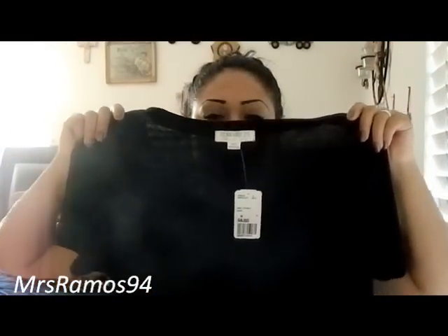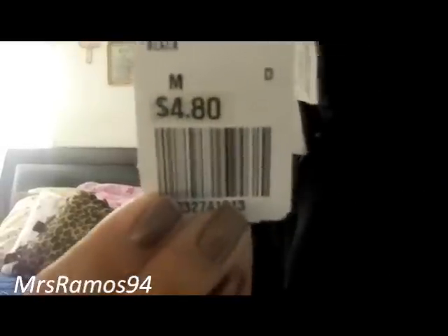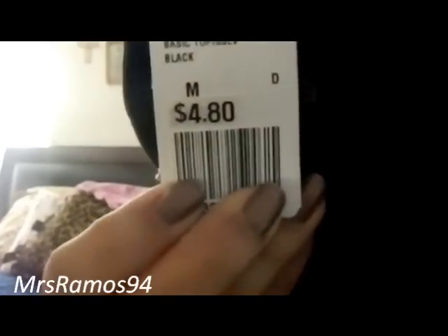So let's start with Forever 21. I just got two shirts there — plain shirts. I got this plain black v-neck shirt. It's not really tight; it's like the boyfriend kind of fit. It's just black, and this is in medium. It was reduced in price to $4.80. So yeah, I got that.